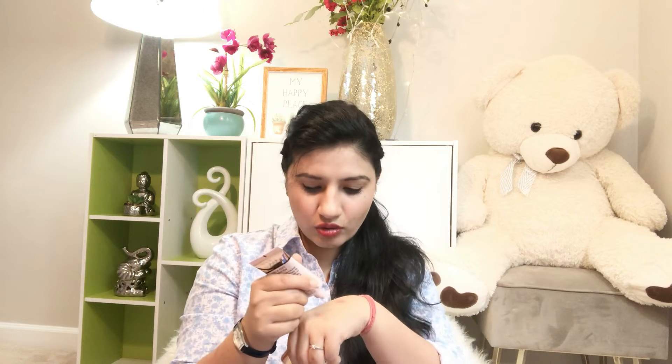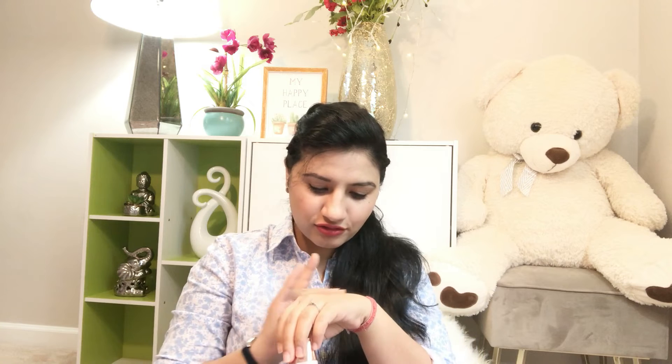I'm applying it to my hand — it's really smooth and has completely blended into my skin. I'm looking forward to using it in my daily routine.